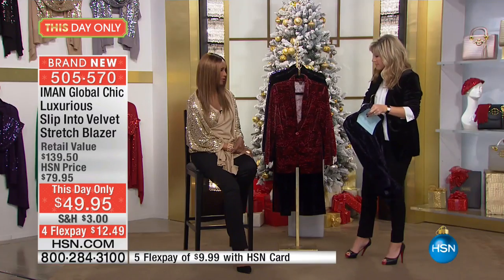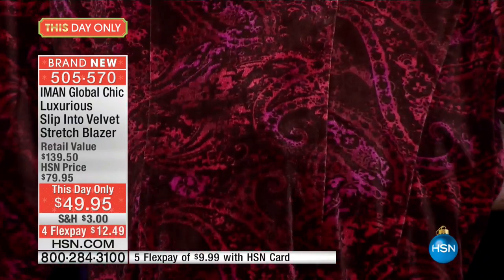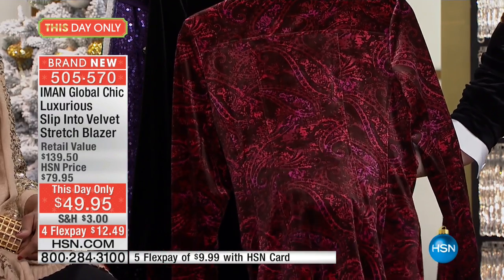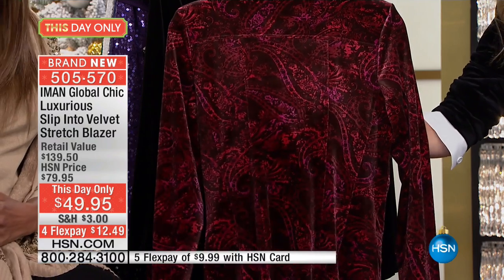That is the beautiful navy paisley. Look at that — look at the burgundy paisley with pinks and reds. Can you see that? Look at the sheen to this. Is this crazy for $49.95? Wait till you see the girls. The stretch on this — I have never felt velvet stretch like this. It's absolutely remarkable. What I love about it: extra small through 3X.